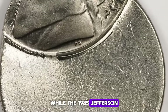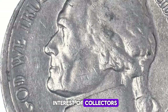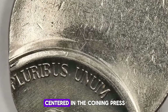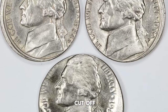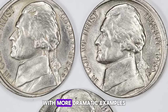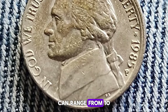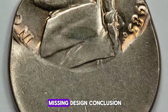While the 1985 Jefferson nickels are generally common, some error varieties can pique the interest of collectors. Off-center strikes are an error to look for. These occur when the coin blank is not properly centered in the coining press, resulting in a portion of the design being cut off. The degree of off-centering can vary, with more dramatic examples being more valuable. An off-center strike on a 1985 Jefferson nickel can range from $10 to $50 or more, depending on the severity and the amount of missing design.